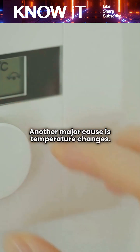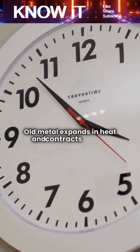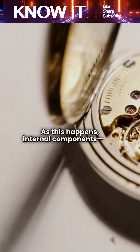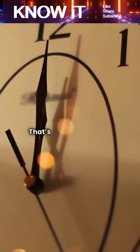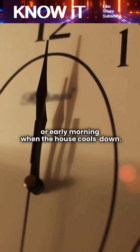Another major cause is temperature changes. Old metal expands in heat and contracts in cold. As this happens, internal components — like hammers, rods, and gears — can shift just enough to strike the chime. That's why clocks often mysteriously chime at night or early morning, when the house cools down.